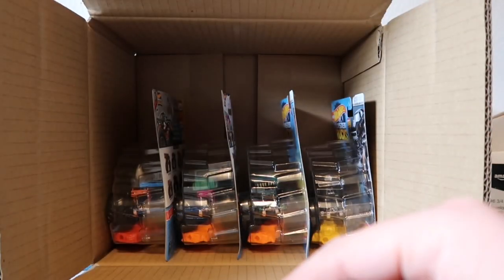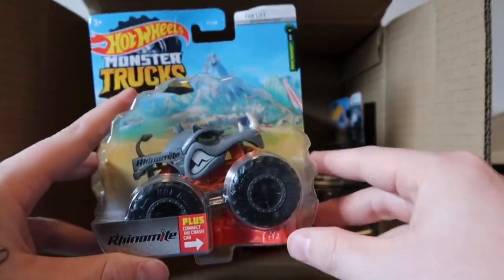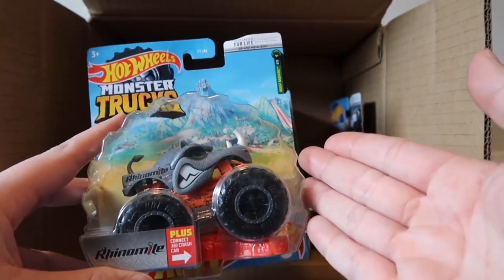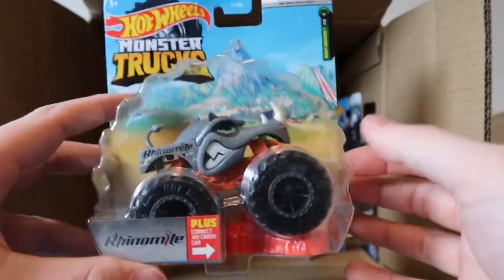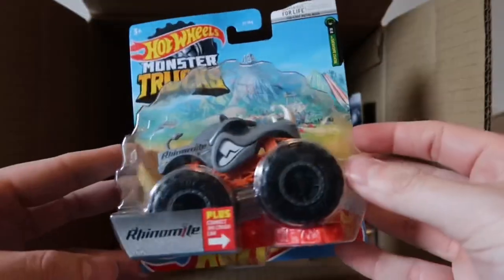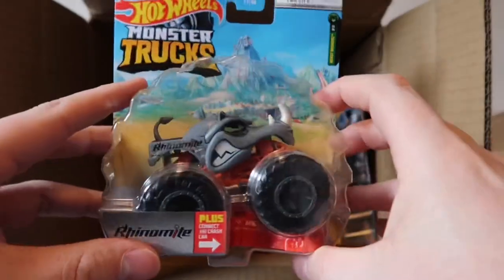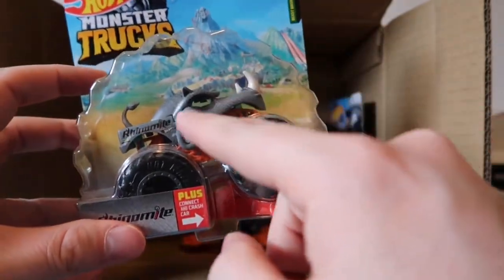Four trucks left in this case - you get eight trucks per case. We got Rhino Mite, a new casting from last year. We already saw a recolor of it this year in the last case, but this is my favorite - I love the gray Rhino Mite. Very very cool, such a strong truck. Stats are Explosive Fury and Horn Blast. I just love how it looks textured right there.